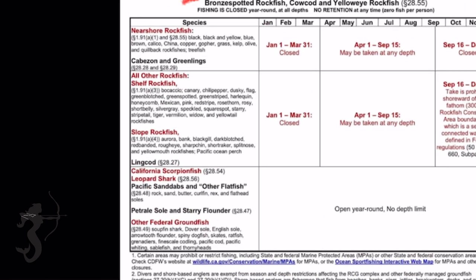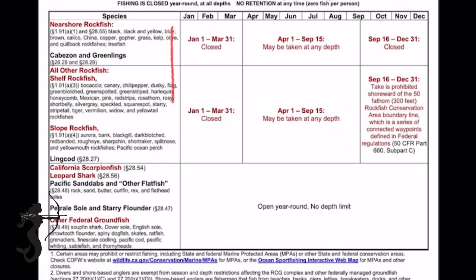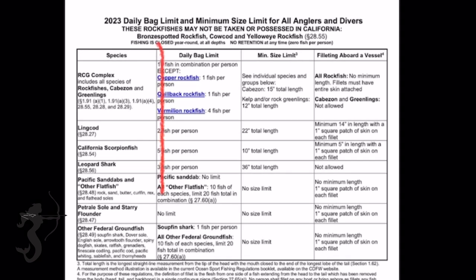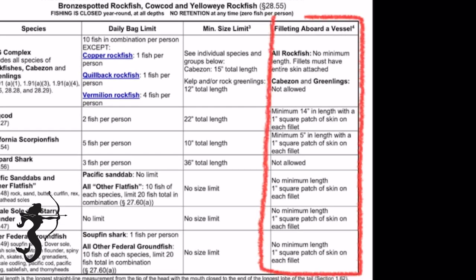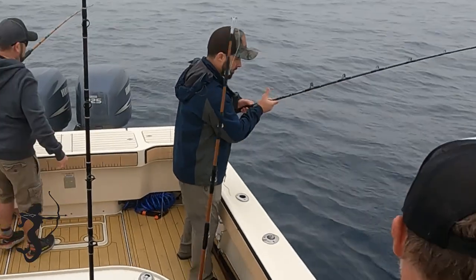The fish species are separated into three groups, each with different species. In this video we're going to cover the prohibited fish species - it's really good to know what you can't take - what the rockfish season is, where you can fish and when, what the fish limits are, and what the rules are when you want to fillet fish on your boat. And that's a nice one Dave - that's a red, that's the preferred species for me!